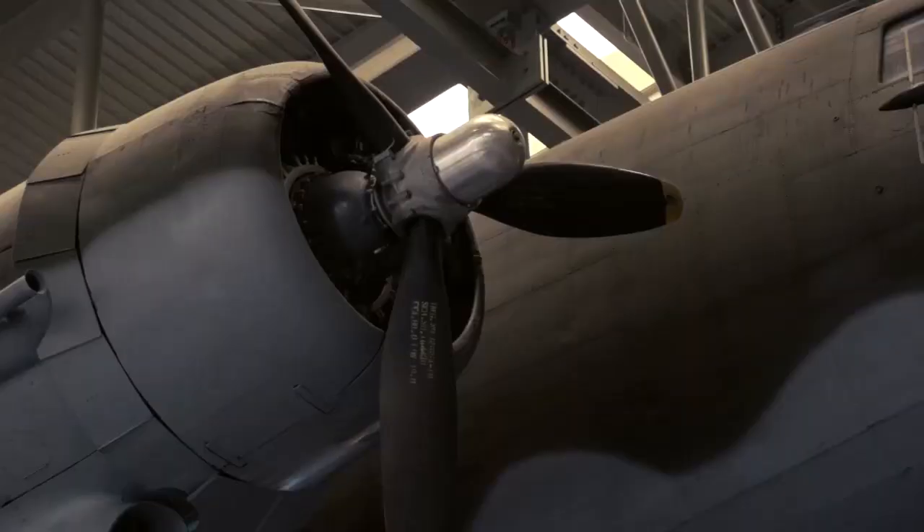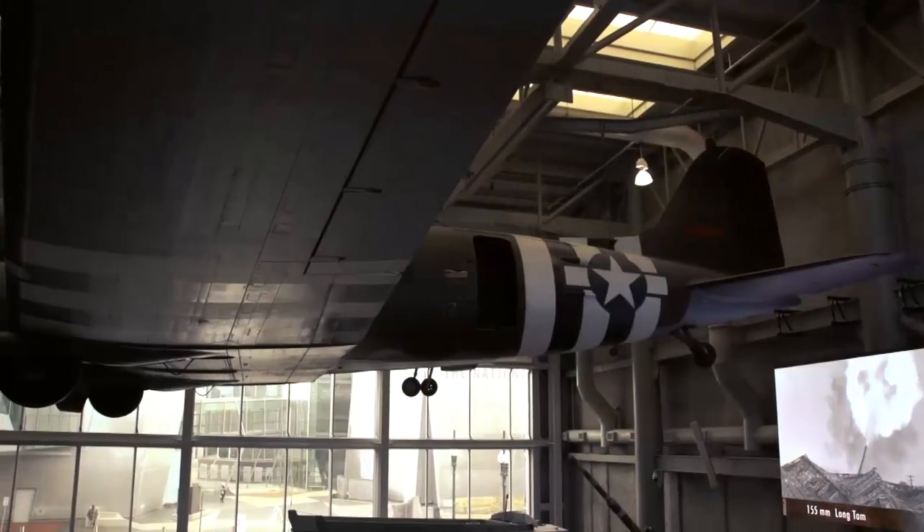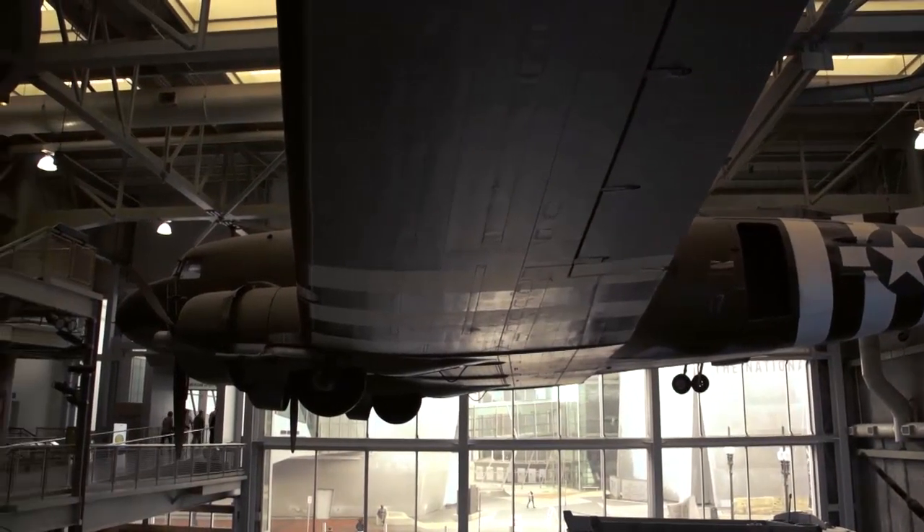The C-47 was powered by two of the famous Pratt & Whitney twin WASP engines. These radial engines have 14 cylinders with 1,200 horsepower each.